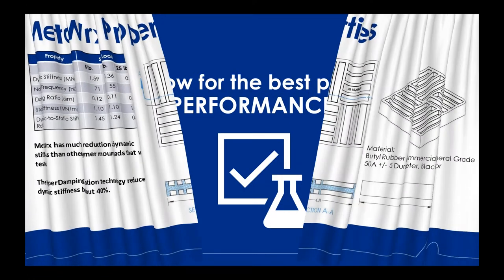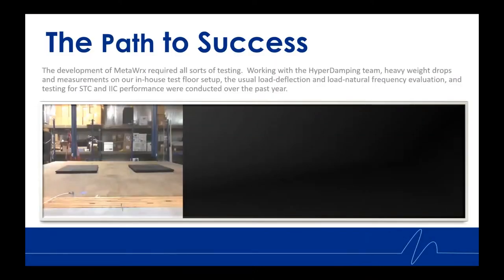Now for the best part — the performance. A little over a year ago, Kinetics built out our first weight drop research facility. The development of this isolator required all sorts of testing, and we went through multiple design iterations and redesigns. Working with HyperDamping's engineering team, we conducted heavy weight drops and accelerometer measurements on our in-house test floor setup, testing load deflection, load natural frequency, and of course STC and IIC performance in the lab.